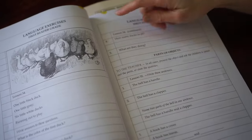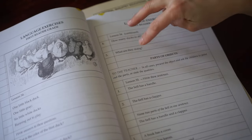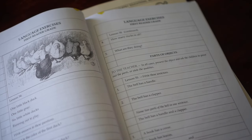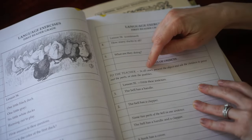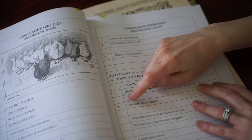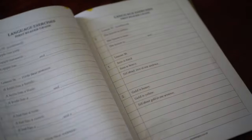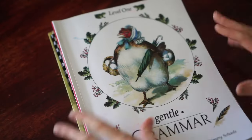On Monday he just answers those three questions, that's it. On Tuesday, he answers number four and five — how many ducks in all, what are they doing. I have him answer the questions in whole sentences, so he's doing the copy work and reading. Then parts of objects — the teacher is told to present the object and ask the child to point out the parts or state the qualities. For example: 'The bell has a handle, the bell has a clapper.' I break this up one lesson per week, and you can do this in under five minutes that way and it spreads it out.